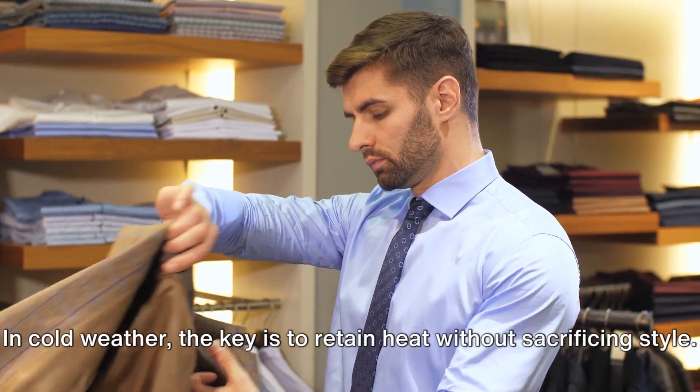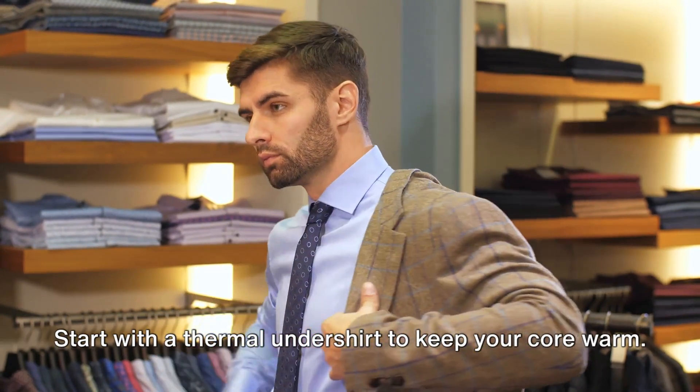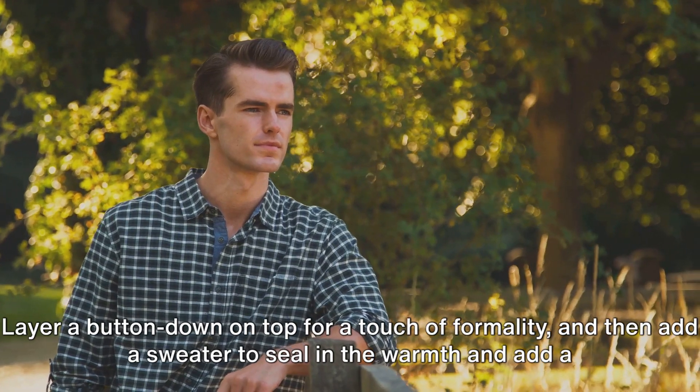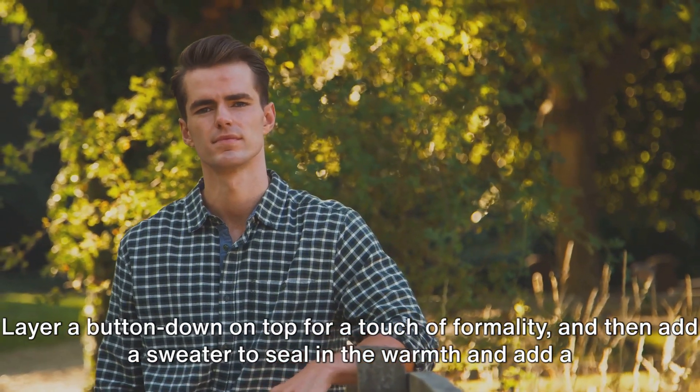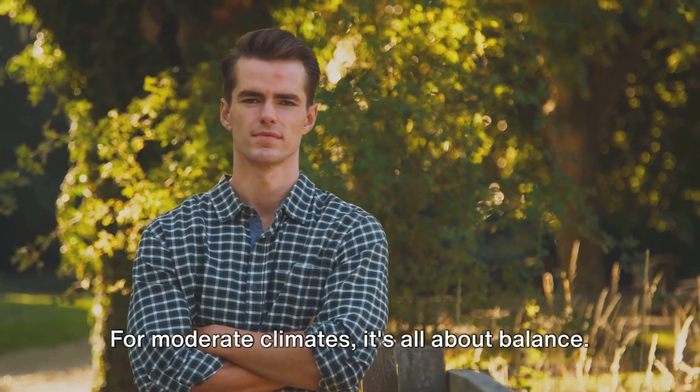In cold weather, the key is to retain heat without sacrificing style. Start with a thermal undershirt to keep your core warm. Layer a button-down on top for a touch of formality, and then add a sweater to seal in the warmth and add a textural element to your ensemble.